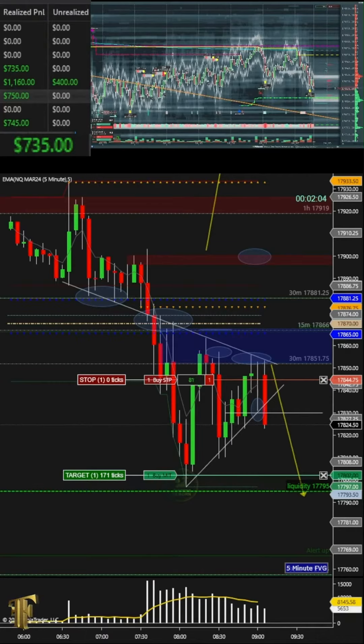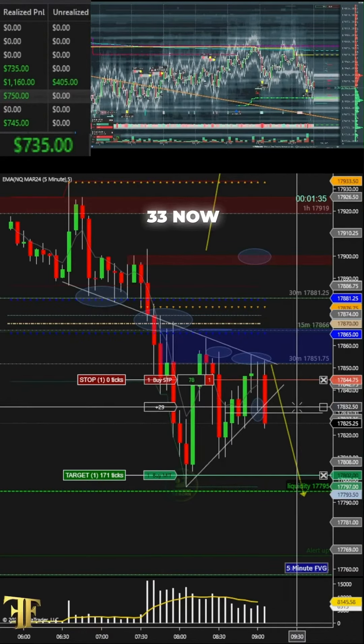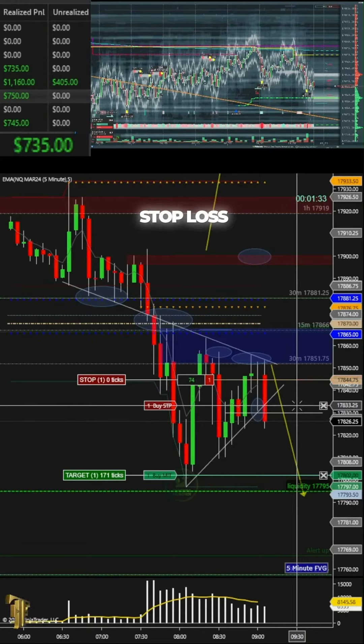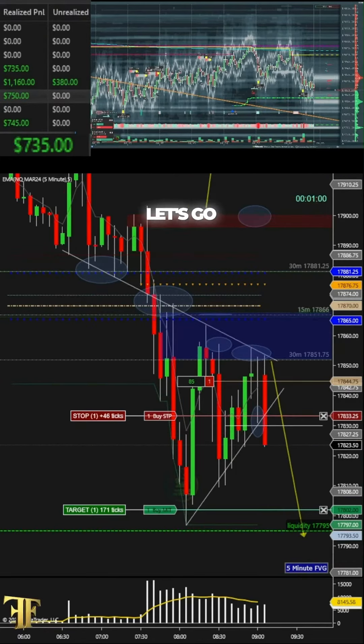171 ticks right here. My stop loss will be at 33 now, guys — 33 stop loss. If it doesn't go through, I'm going to go ahead and exit in profit. Just give me that extra space here. Let's go baby!